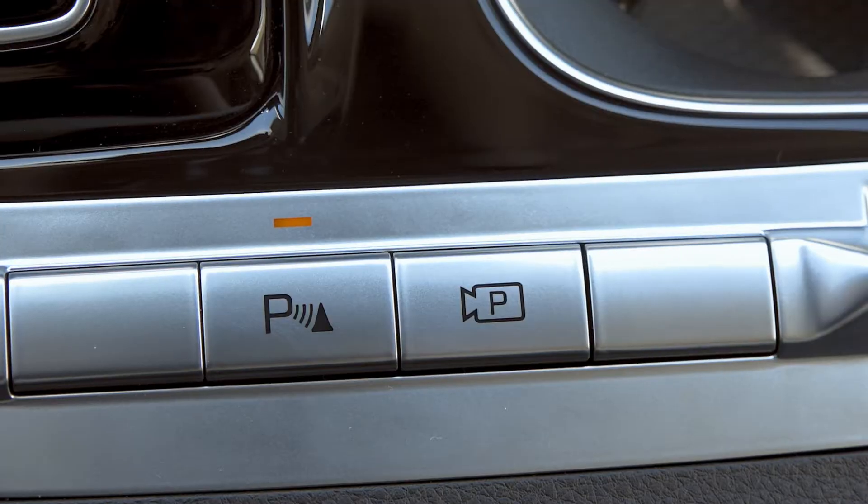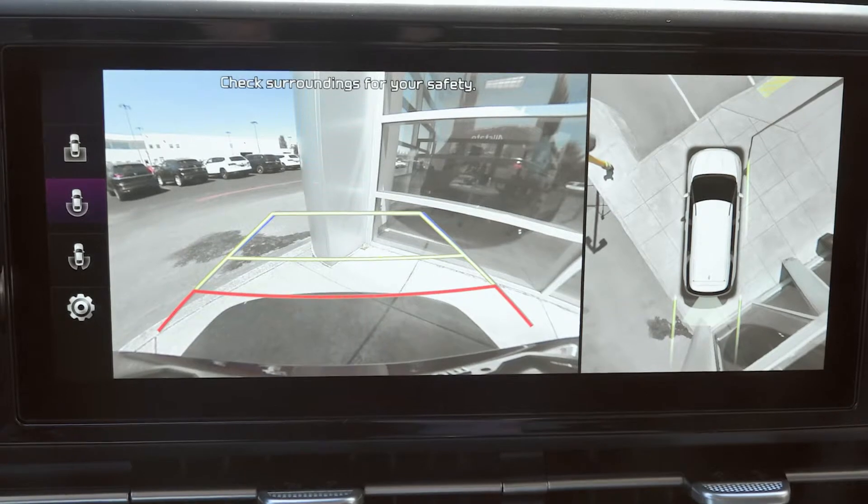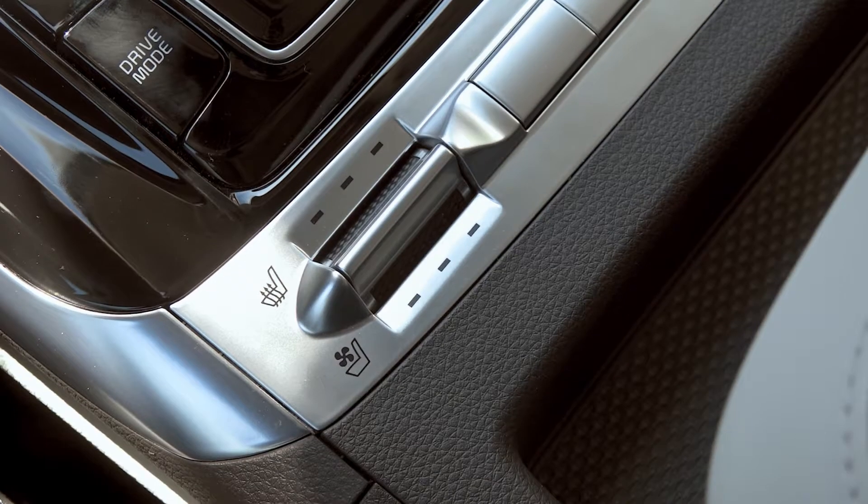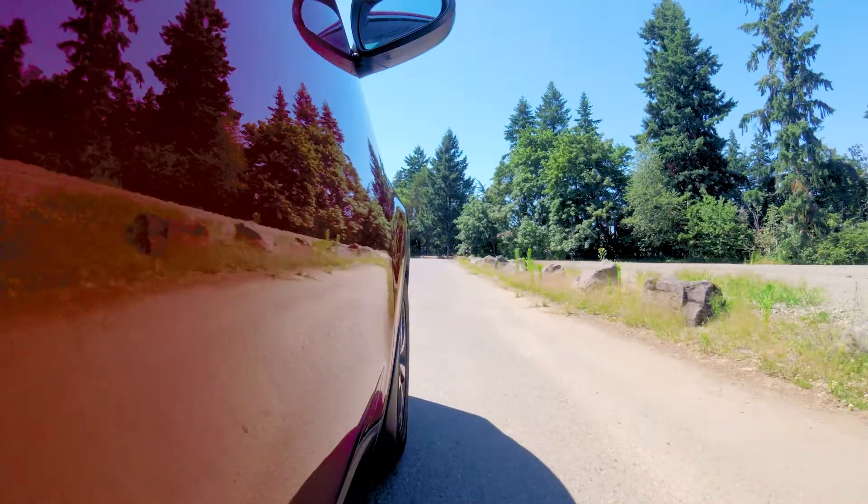There's a series of buttons including cameras — I can actually use different cameras by just pressing that button and cycling around the vehicle. Plus, you have a toggle above each seat which allows you to choose three different heating and cooling levels for the front seats. And of course, in the winter, this vehicle is going to be your friend.